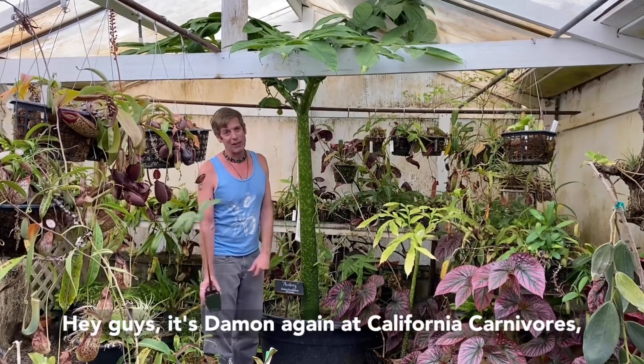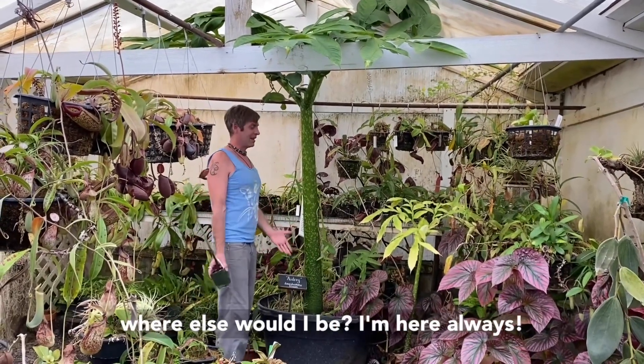Hey guys, it's Damon again at California Carnivores. Where else would I be? I'm here always.